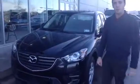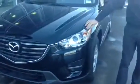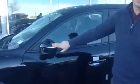So let's take a look at the front end here. Starting off behind your signature Mazda logo and grille. Nice wraparound headlights for increased visibility on the road. Nice steel rims there. You're also going to have your side turn indicators here on your mirror.